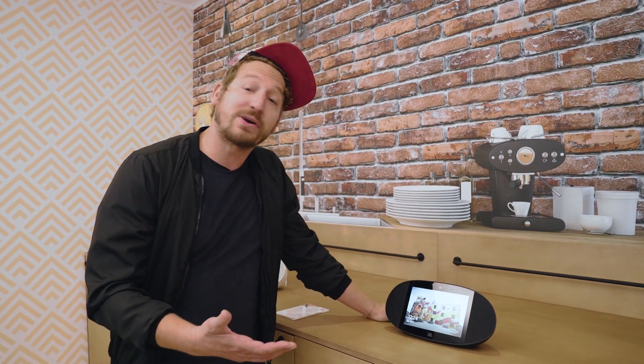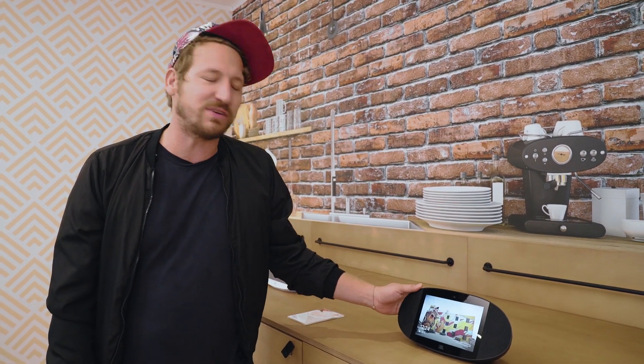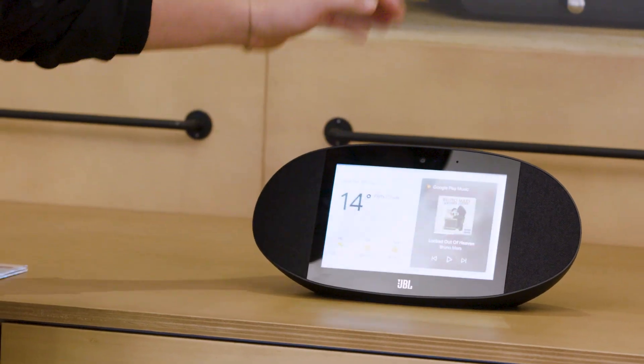Say hi to your new audio and visual companion for your home, the JBL Link View. It brings the legendary JBL sound into your home, combined with an 8-inch HD touchscreen that allows you to view pictures, stream YouTube videos, or just check out the weather.